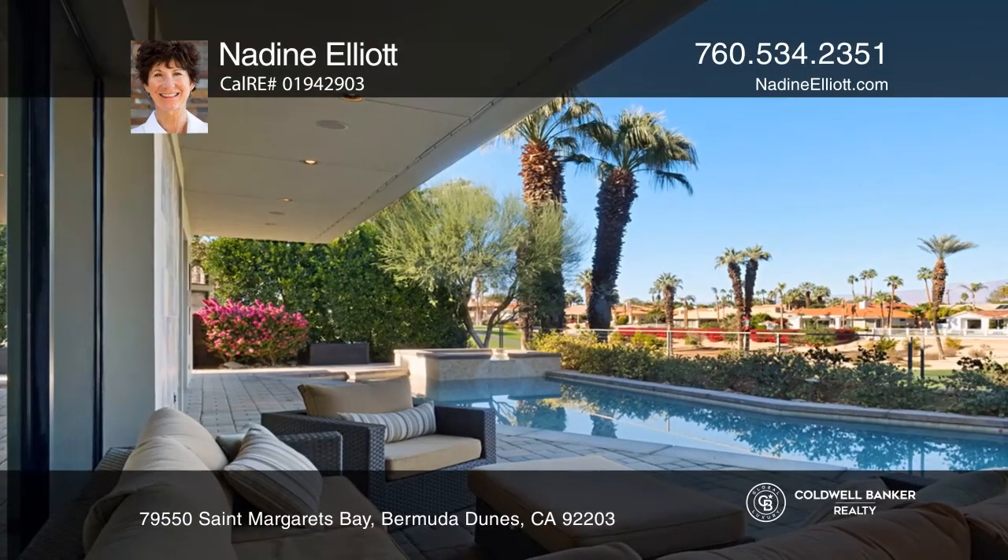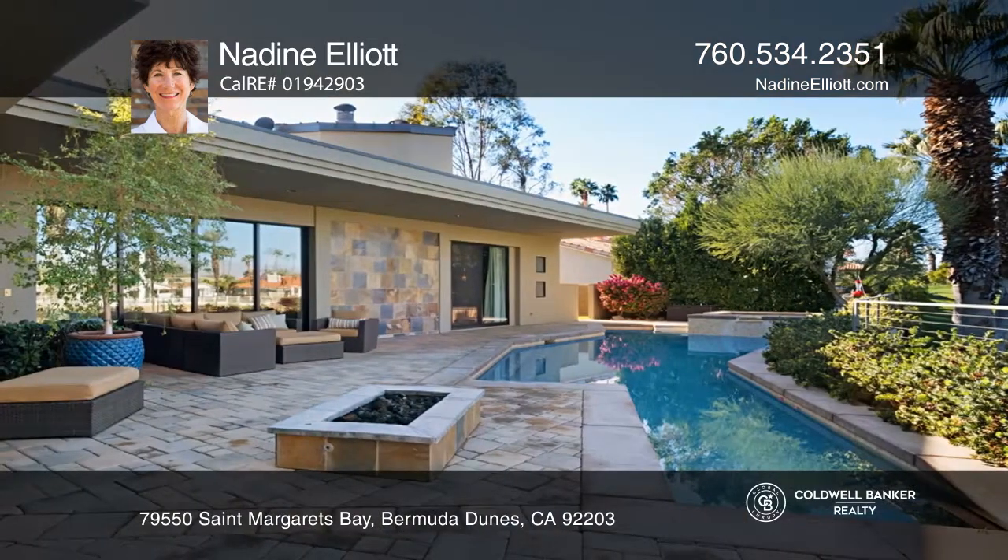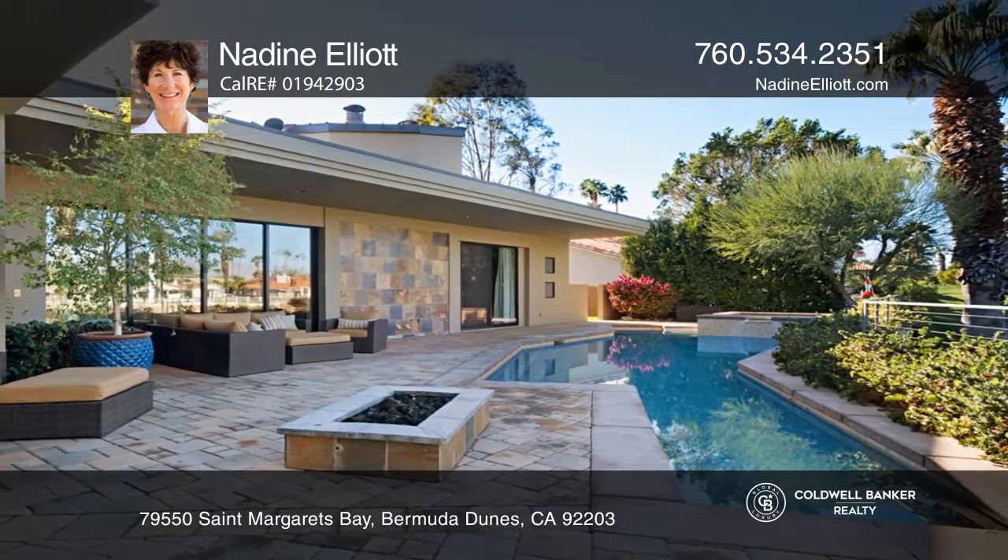The master suite offers a fireplace and pool access. The backyard features a pool, spa, misting system, and built-in barbecue.